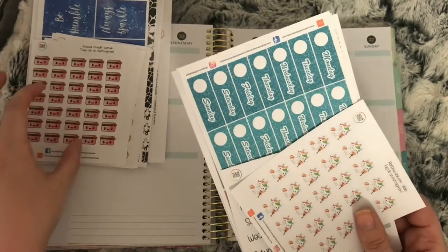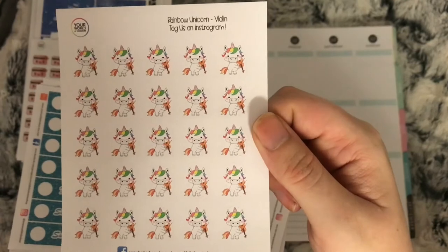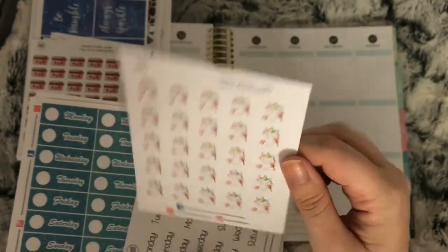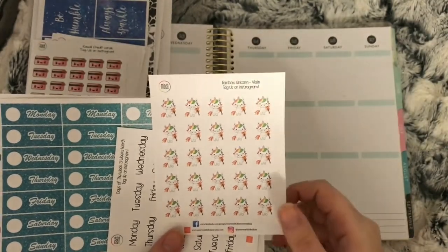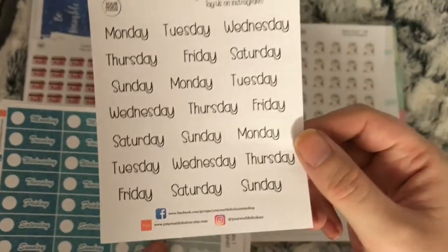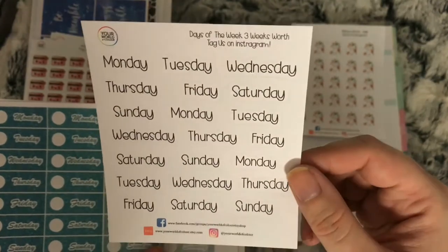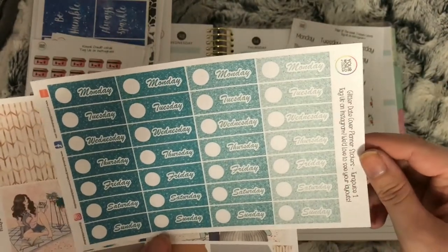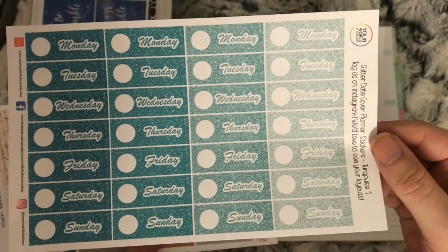First off I'll go through what I ordered. I have these unicorns holding violins to mark when my eldest daughter has after school music lessons, as she plays the violin. I have these weekday stickers to use in my TN — I like the font on these ones. I got the turquoise date glitter date covers.